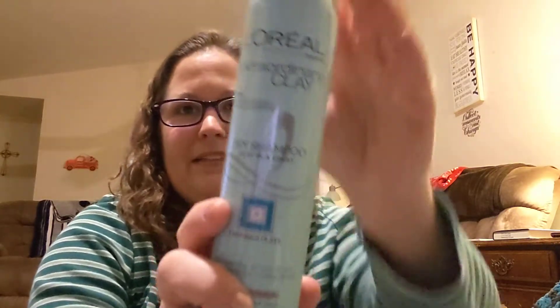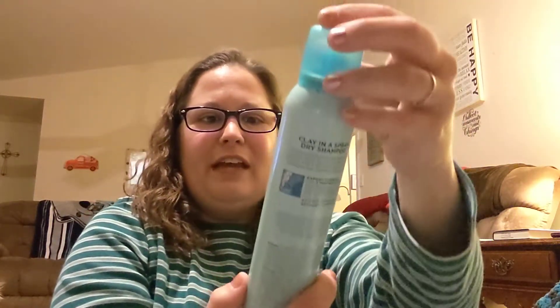And then OMG, they had the L'Oreal Extraordinary Clay Dry Shampoo — yes, that's what the can looks like. Hallelujah, they had it! It's for normal to oily hair. So I bought two of those to try them out. And then I bought this already and tried it out, and I did that already on a video prior to this a few weeks ago.